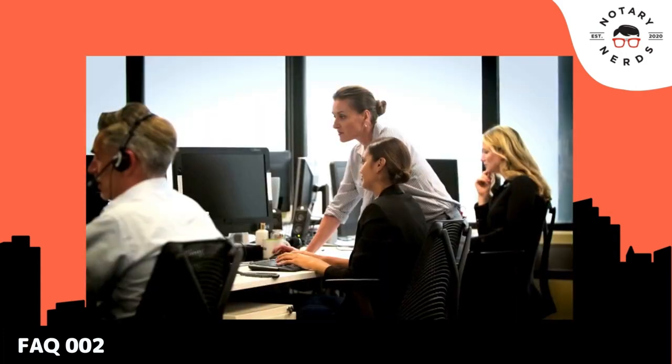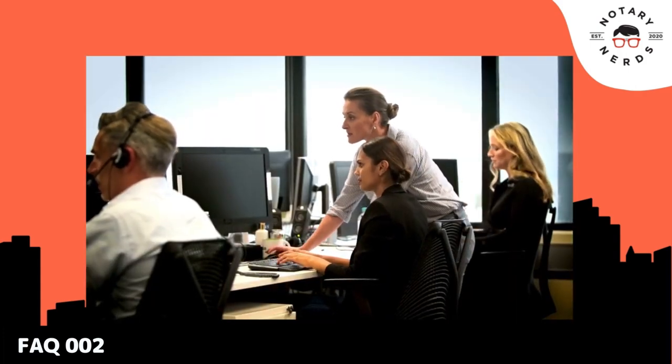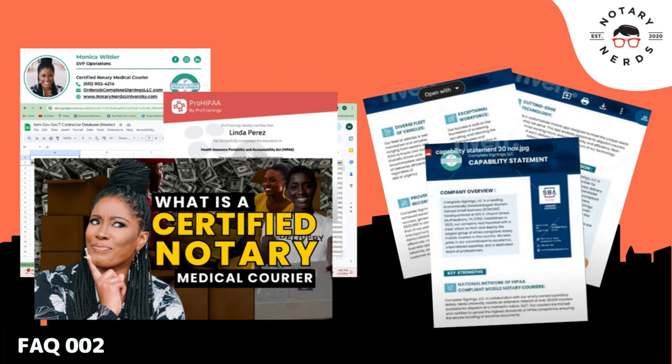Notary Nerd University is going to help your notary business pursue its first federal government contract by providing you with the training and the tools necessary in order for that to happen.